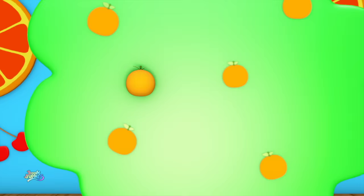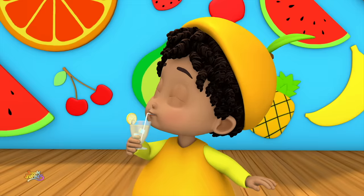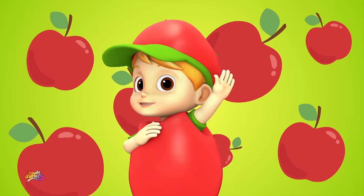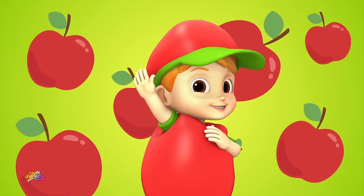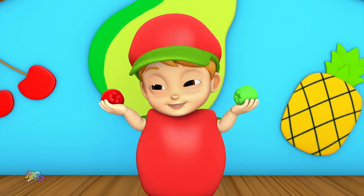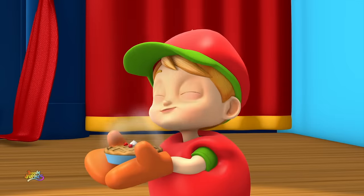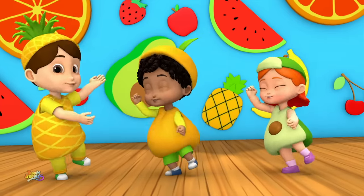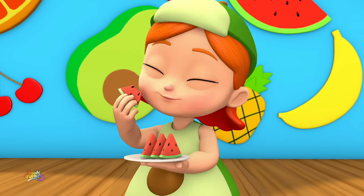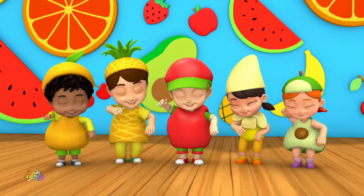I am an orange! I grew up on an orange tree! Some people drink me as O.J. I'm full of vitamin C! What's up? I am an apple! If you need fiber, then I'm your guide! Green or red are my colors! I can be baked in a pie! Let me tell you all I know about fruit! It's really, really good for you and that's the truth! It's yummy and delicious, it's my favorite food! Oh, yeah! We're Tootie Fruity Cuties, it's true!